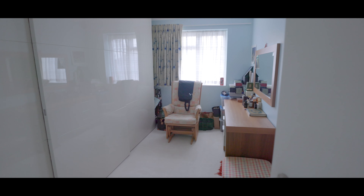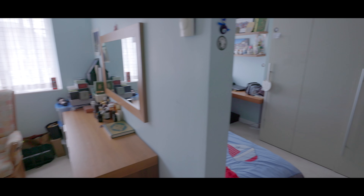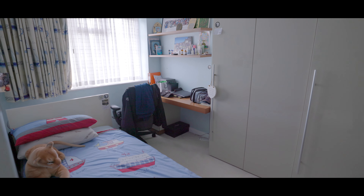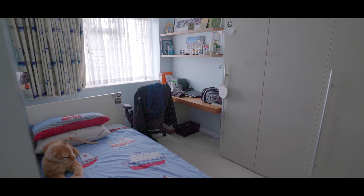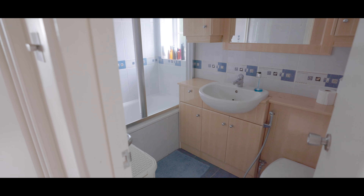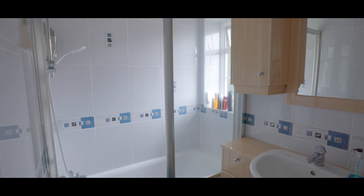The last of the bedrooms is neatly partitioned and carpeted to flooring with fitted storage, windows to the front aspect, and also features an en-suite. The en-suite features a low-level WC, basin with mixer tap, and a three-quarter bath with shower attachment, and window to the side aspect.